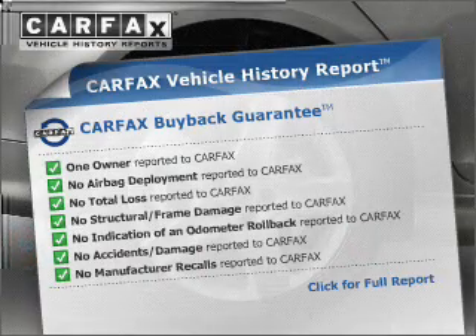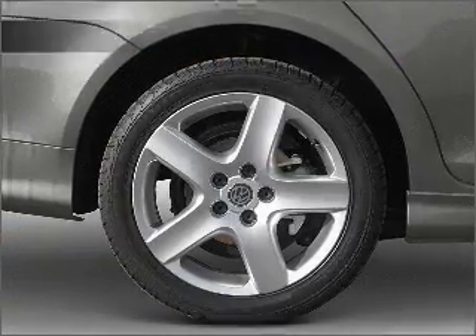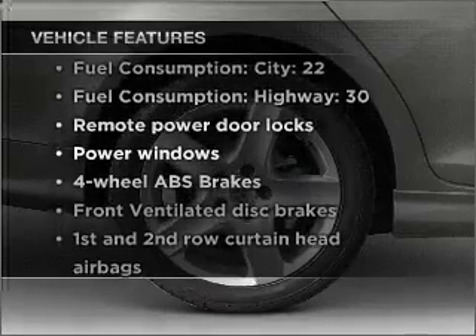Carfax, the most trusted provider of vehicle information. Plus, enjoy these notable features that are included in this ride.